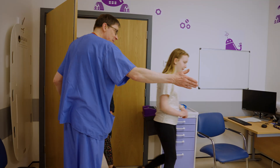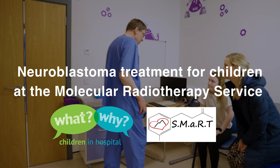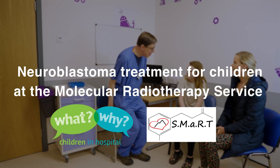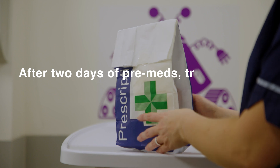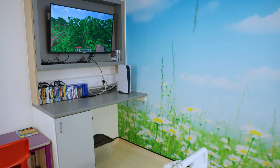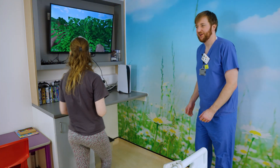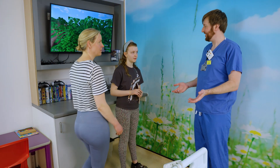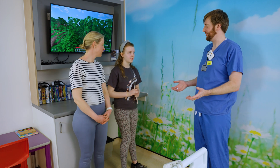So Emily, if you'd like to sit down here. My name's Hugh, I'm one of the clinical scientists that works here in the Smart Service. Welcome to our radiation suite. This will be your room for the next five to seven days while you're having your treatment.